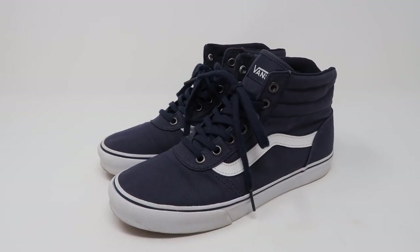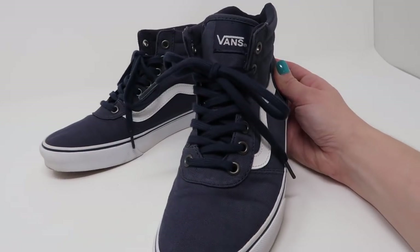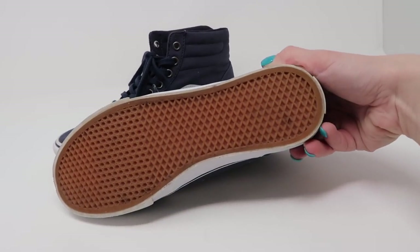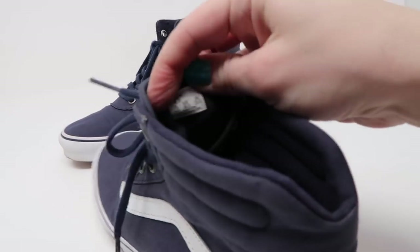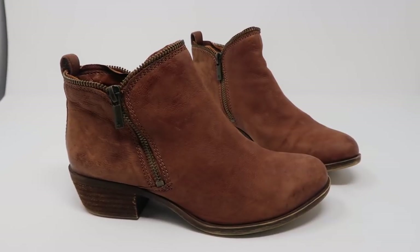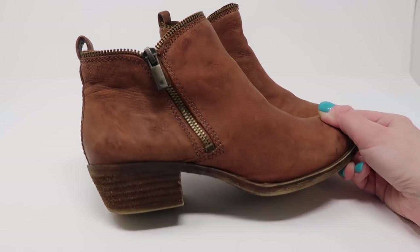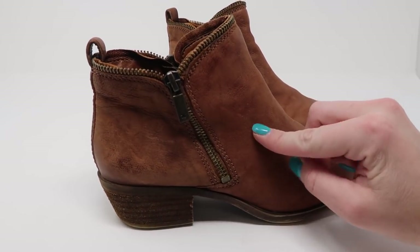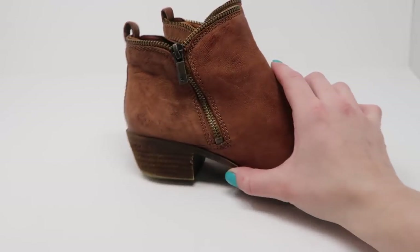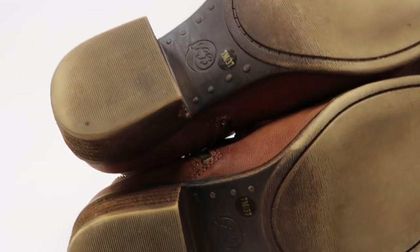Starting off the haul with shoes — I picked up this pair of high top Vans. They're just navy blue and white, one of their classic sneakers, and they're in excellent condition. They look like they've barely been worn. These are a women's size six and a half. The other shoes I picked up are these leather ankle booties by Lucky Brand. I like how they have the exposed zippers, just a low stacked heel, and these are in really good condition as well. They are size seven.